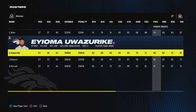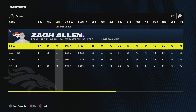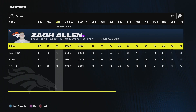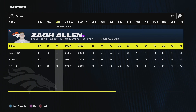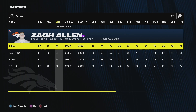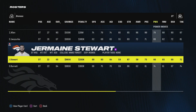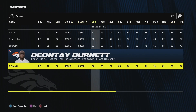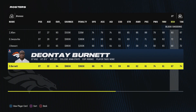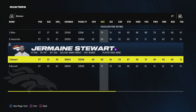At D-tackle, the starters are Zach Allen and Inyoma Uazurike. We're pretty bad at D-tackle and need an upgrade going into next season. Zach Allen is a quality player but he's 27, on the final year or second-to-last year of his contract — he might be a good guy to trade away. Jermaine Stewart is a rookie at 65 overall: solid all around with 66 power moves, 65 finesse, and 69 block shedding. Deontay Burnett has 74 power moves and 67 block shedding. I'm fine moving with four D-tackles this season and we'll see how everyone performs in the preseason.